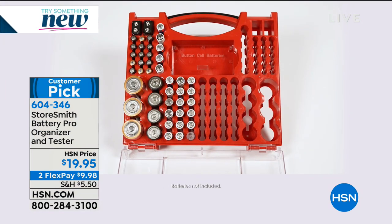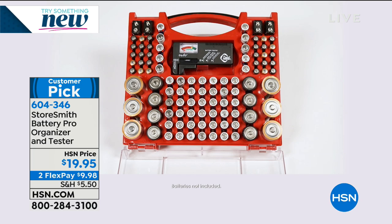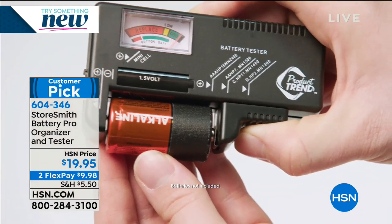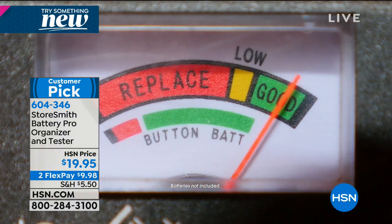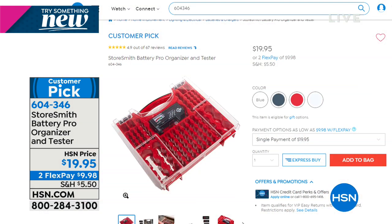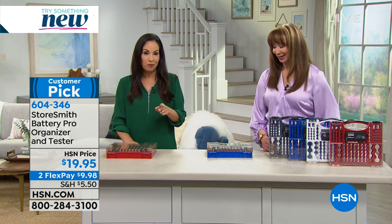Most of you made at least one New Year's resolution and it probably had something to do with getting organized. Not only are we going to get you organized, we're going to help separate the bad from the good — and we're doing it at $19.95 on a flex pay of less than $10. Happy New Year, Yvette!